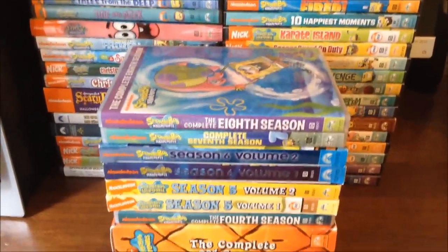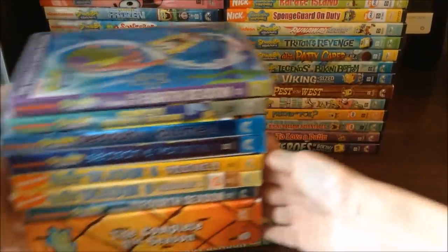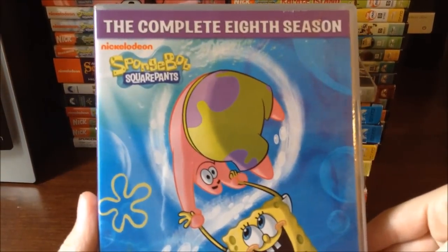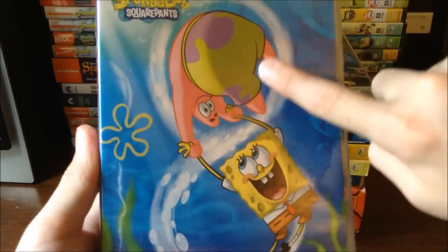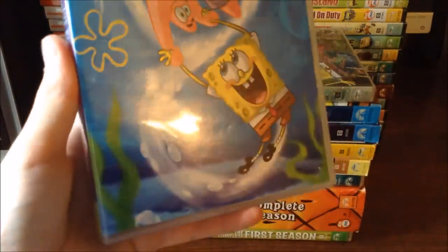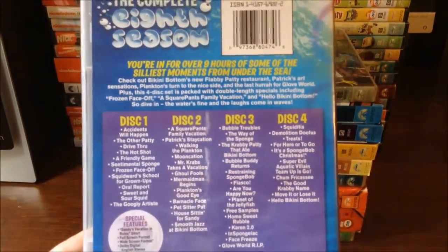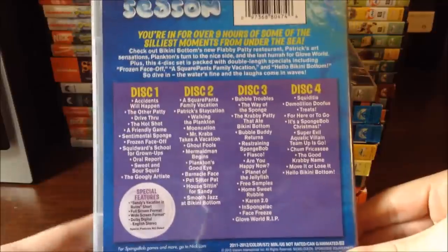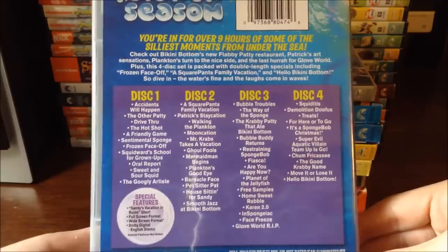So I've got two stacks back there and I'm going to start with the seasons, going downwards from 8 to 1. We've got the complete 8th season right here — Spongebob Squarepants. I really like the cover; it's like Spongebob and Patrick going in a figure 8. It looks really nice and cute. At the back it says the complete 8th season, and it comes with 4 discs and 572 minutes of content.